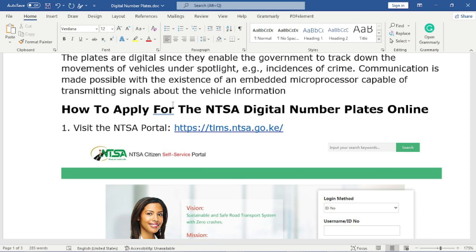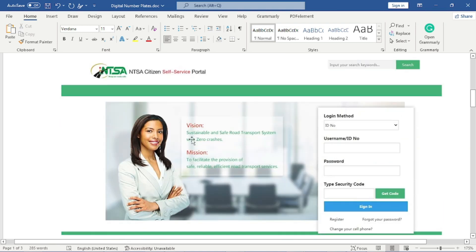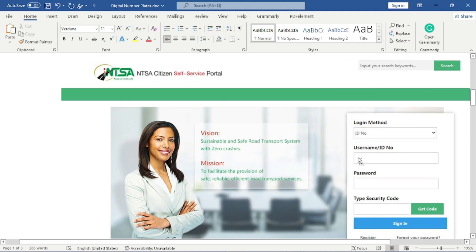The first thing you need to do is visit the NTSA portal. You can find the link in the description — check the link and you will find yourself on the NTSA home page, similar to the one on my screen.